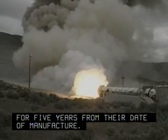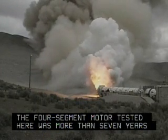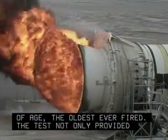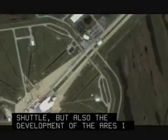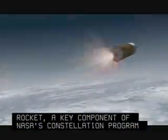The four-segment motor tested was more than seven years of age, the oldest ever fired. The test not only provided important information for continued launches of the shuttle, but also the development of the Ares-1 rocket, a key component of NASA's Constellation Program that will return humans to the moon.